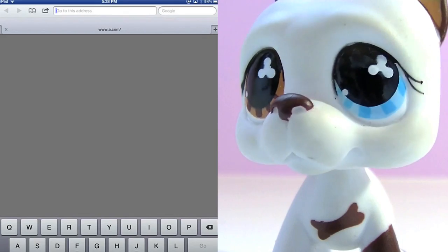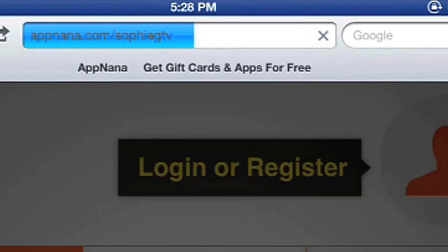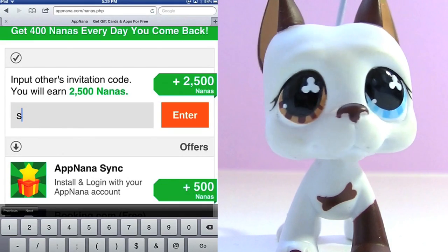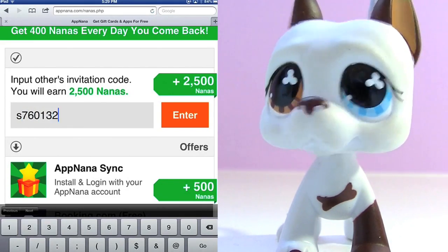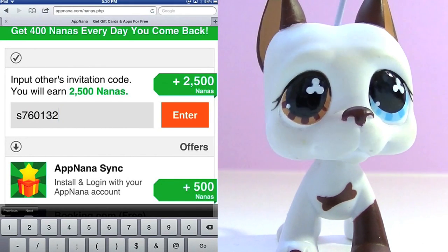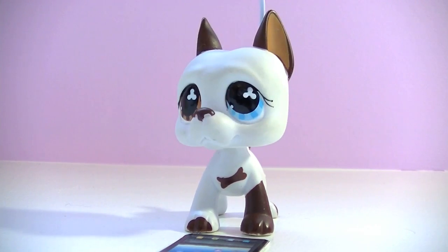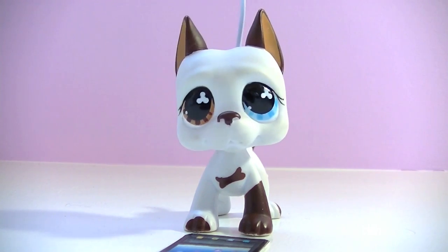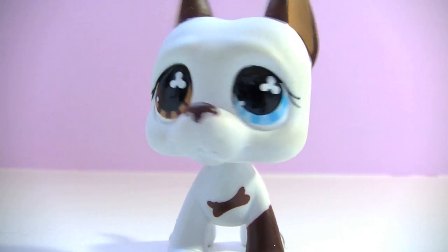I'll give you a little recap. Step 1: Go to appnana.com/sophiegtv on your iDevice. Step 2: Register an account. Step 3: Click the Get Nanas tab and enter Sophie's code to get more nanas — S-7-6-0-1-3-2. After that, you can add AppNana to your home screen, download AppNana Sync, and start downloading apps and getting nanas with your friends. And don't forget to keep coming back — if you open the app every day, you get more nanas.